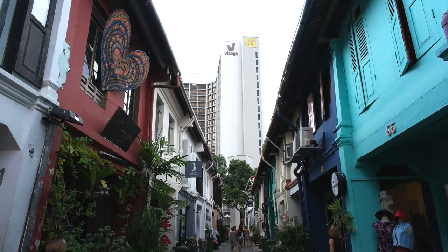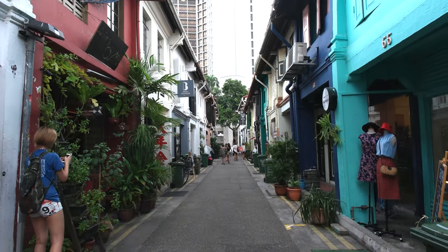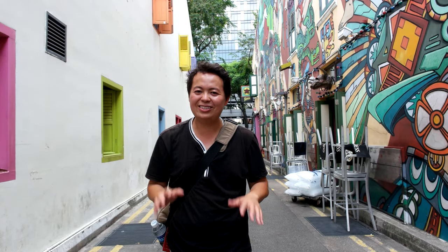Much of the world has little idea of what Singapore looked like before the skyscraper took over the city-state. This is where you can find lots of street art and murals — something you don't really expect here in Singapore.